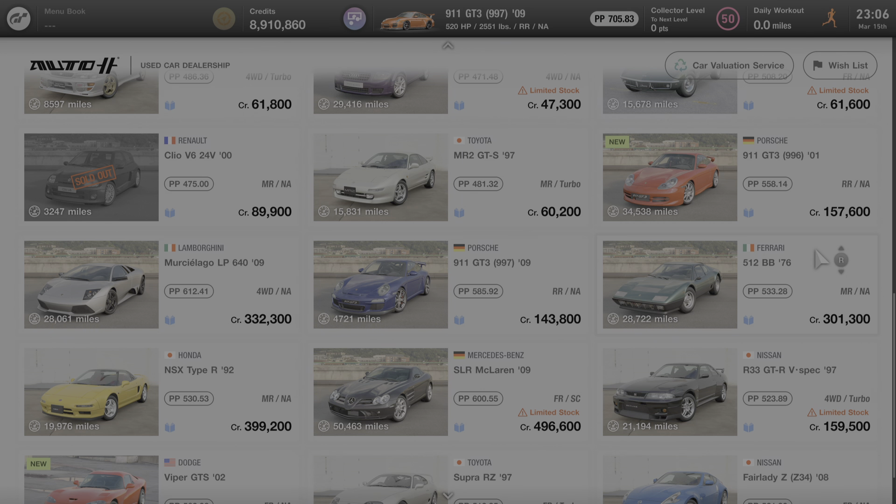This car is only available for purchase at the used car dealership in Gran Turismo 7 and it's currently selling for 301,300 credits. The used car dealer rotates cars in and out daily, so this car may or may not be available at the time you watch this video, but it will eventually rotate back in the future.